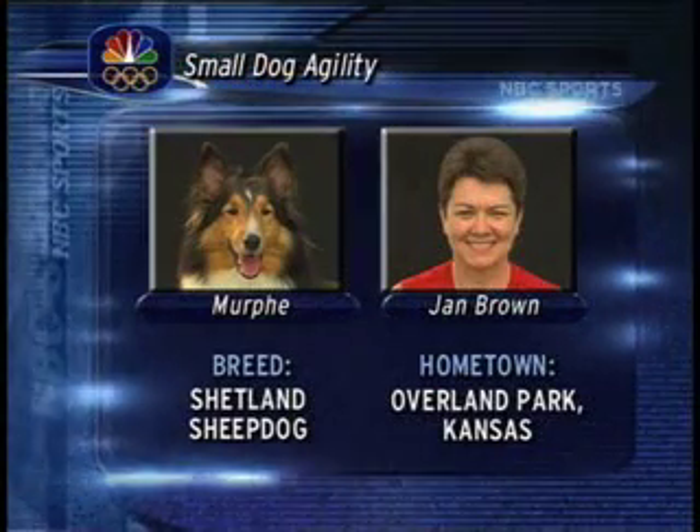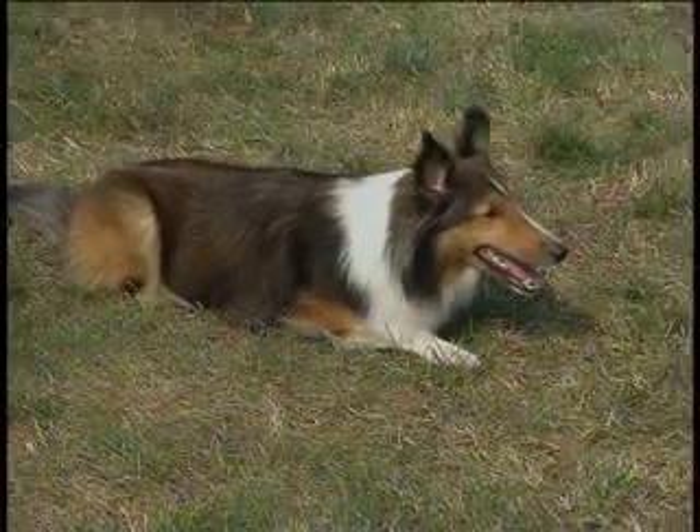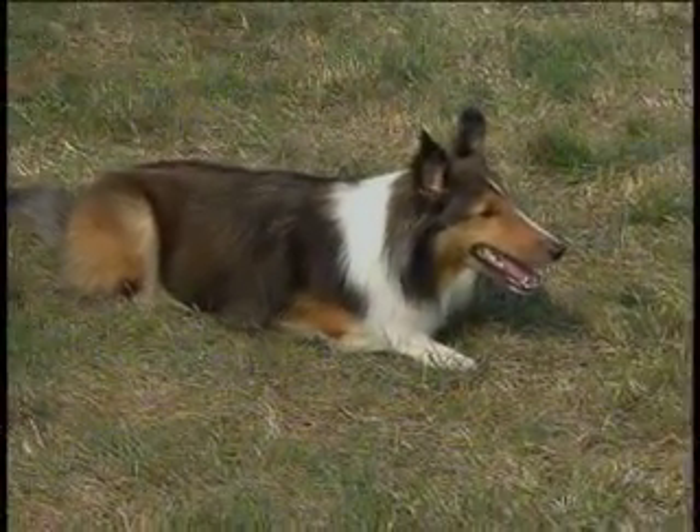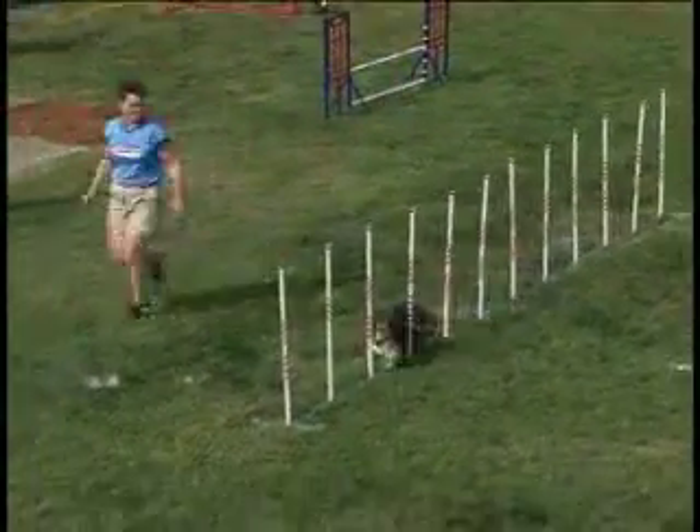We'll start the small dog agility event with Murphy and Jan Brown, the trainer. The Midwest wildcard team, Chalene. Fly — coming in. It must be intimidating for a lot of these wildcard teams to come in and compete with the nation's best.